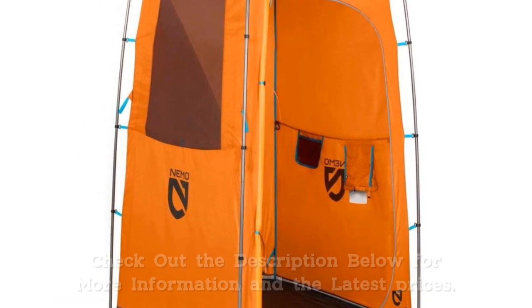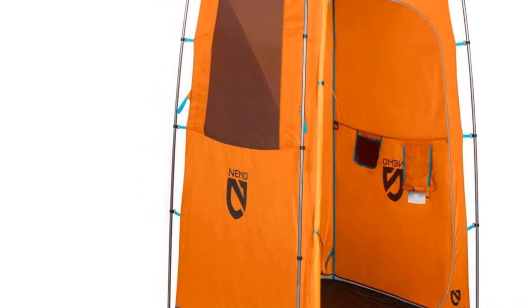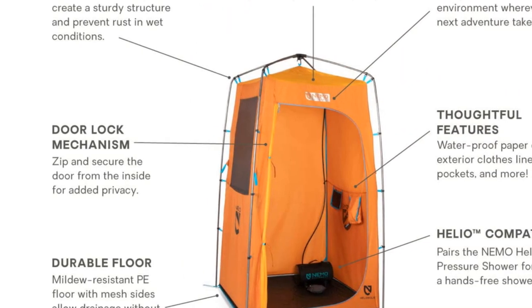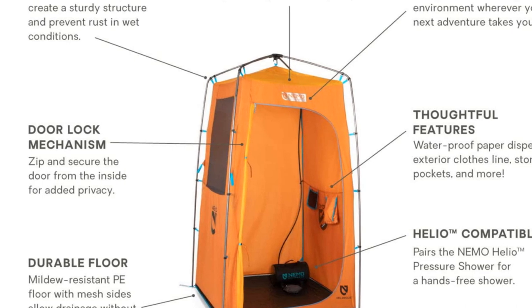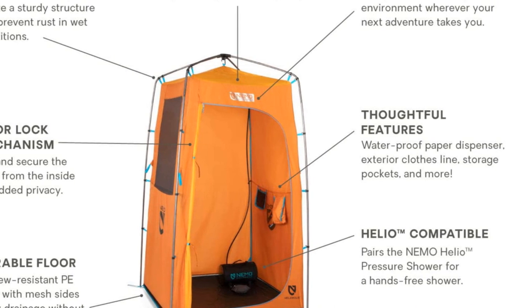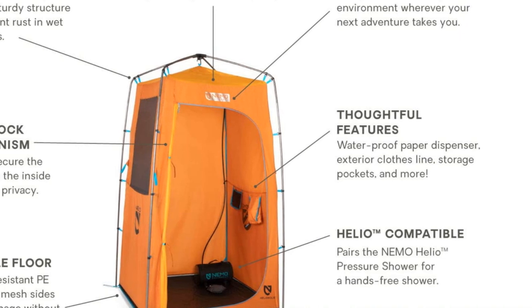The asking price of the Nemo Heliopolis is its main drawback, aside from the fact that it doesn't include a shower. It's also worth mentioning that Nemo uses a single wall design, so the tent breathes well but doesn't include a mesh ceiling, which is a nice feature when the sun is high in the sky. Still, if you're serious about your hygiene and want a shower tent that will last, you can't go wrong with Nemo and their commitment to quality.